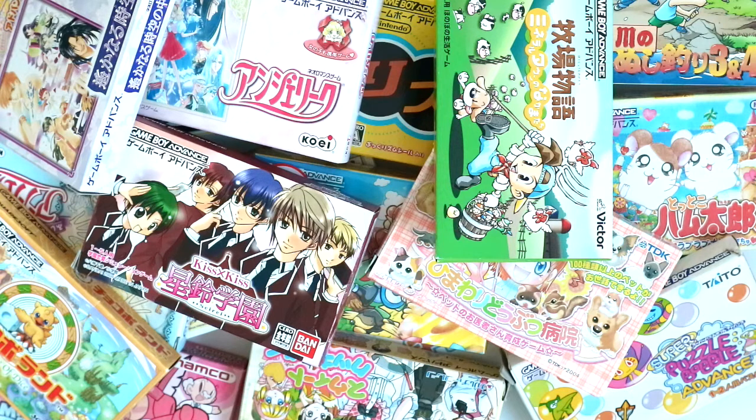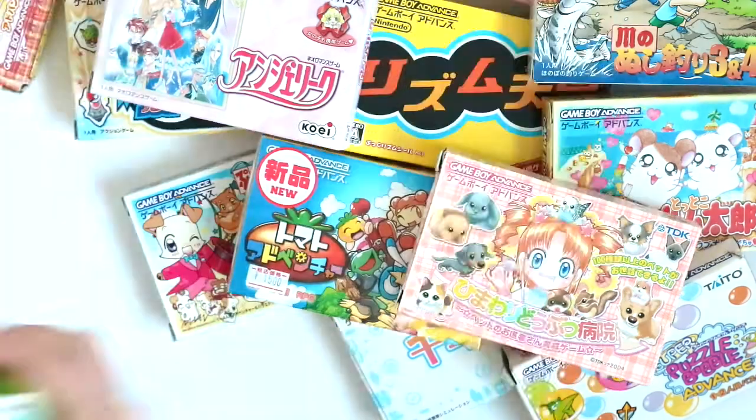Hey everyone! Anne aka ApricotSushi here, and today I'm going to be sharing with you my Japanese Game Boy Advance game collection. This is a collection that contains 19, if I counted correctly, Japanese Game Boy Advance games that are complete in box — that means I've got the cartridge, the manual, and the box. I mainly collect these because I think the Game Boy Advance box art is super cute. They have all these great details in the Japanese ones, and as a result I don't have a lot of the mainstream titles, so hopefully you'll see some stuff you haven't really seen before. Let's get into it!